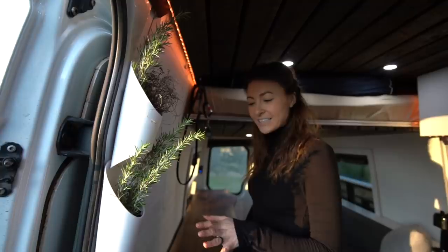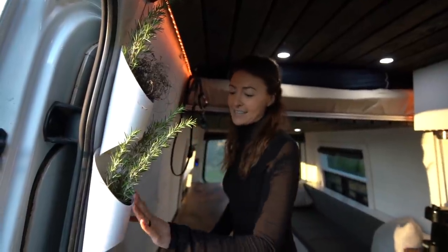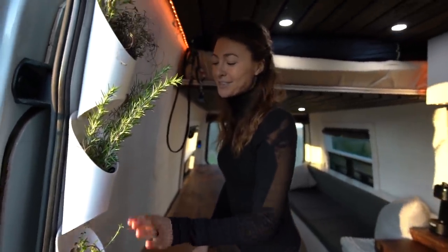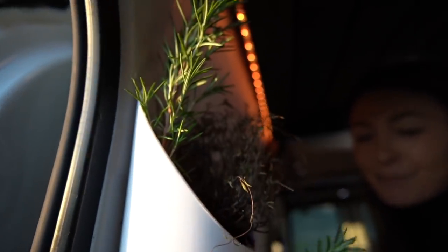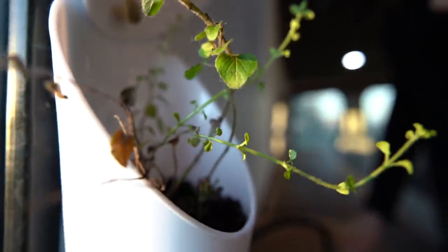To add a little greenery and practicality into the van, we've added a tri-hold pot system where we're trying to grow some herbs. Some are successful, some are not. We've got oregano, thyme, rosemary, and there was basil — but it did not quite make it.